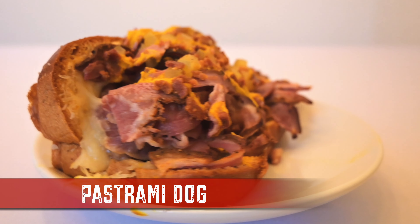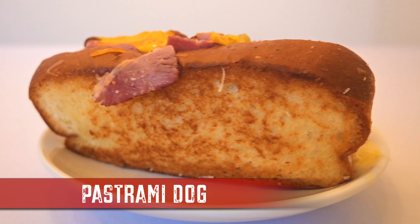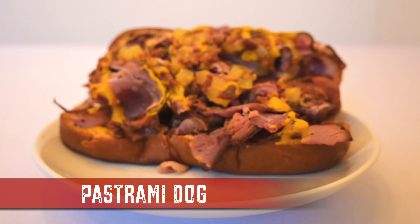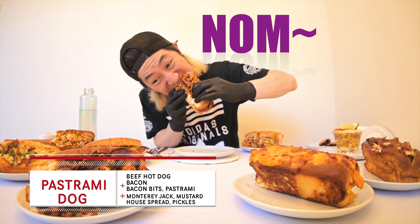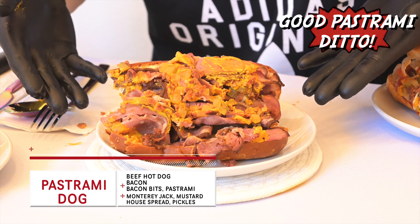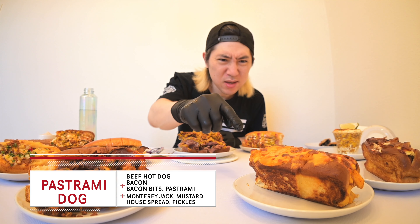Target number seven: Pastrami Dog. Another great breed with an all beef hot dog wrapped in bacon, pastrami, Monterey Jack cheese, house spread, mustard, pickles, and bacon bits. Smells so good. This makes sense — it gets its influence from the pastrami sandwich, and when you take a bite it does remind you of one. Where'd that patty melt go? Take some notes.